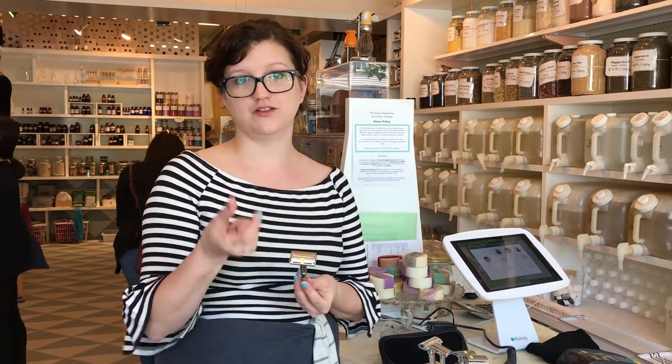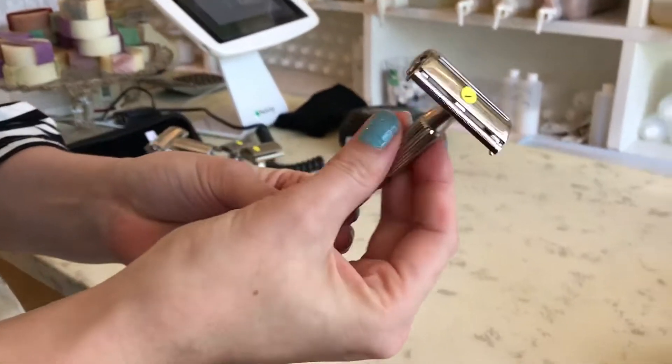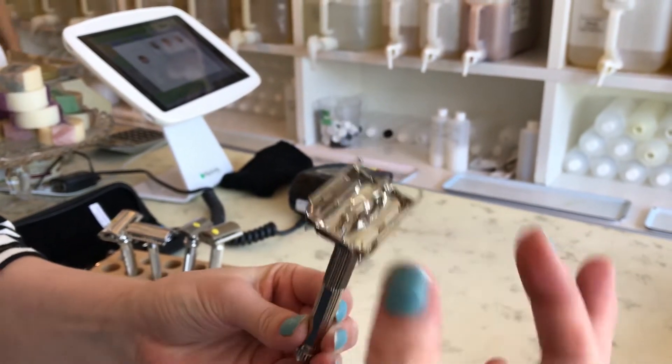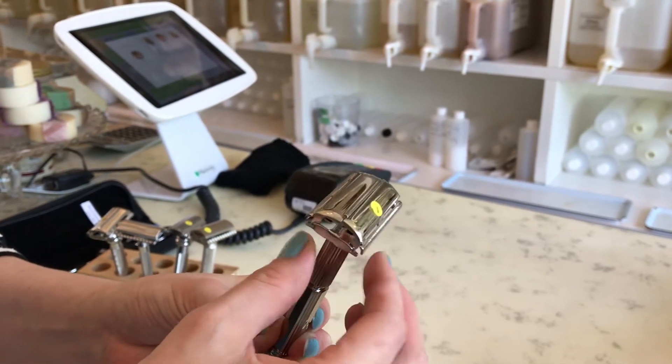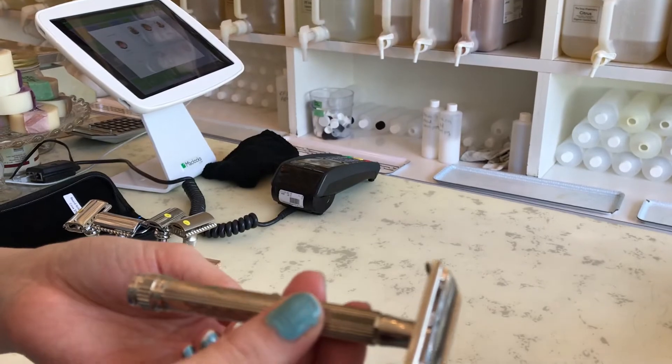So instead of buying a whole razor head held together with plastic and metal that's impossible to take apart and recycle, you get just one single blade of metal that drops in. This is an American brand and it just opens up — it's called the butterfly. You can just drop your blade in, close it up. So you buy a little pack of razors and use a new razor every time, lasting four to five shaves.